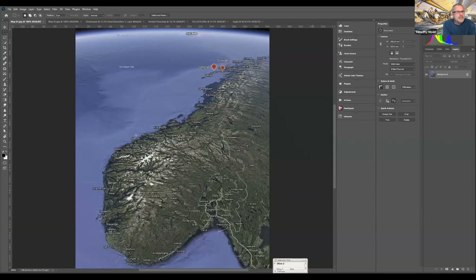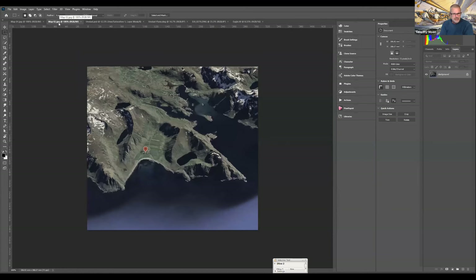It's about an hour's drive from Svalbard to Unstad. And this is Unstad - a picture of the little valley. This is the town.